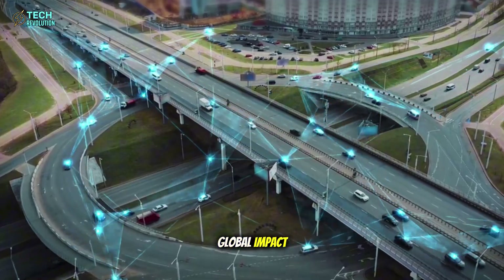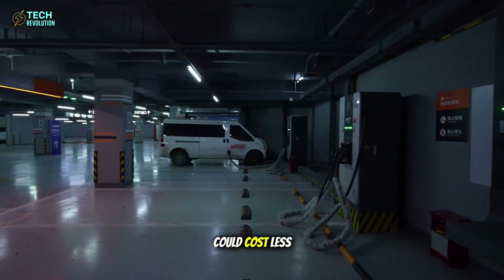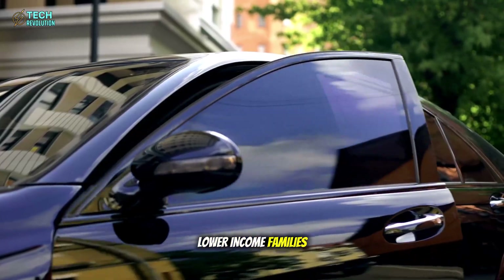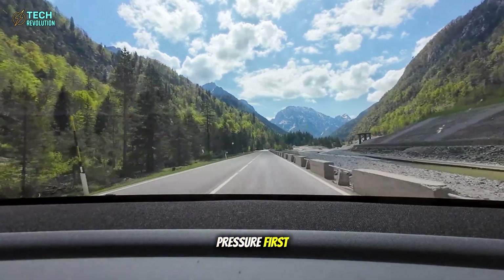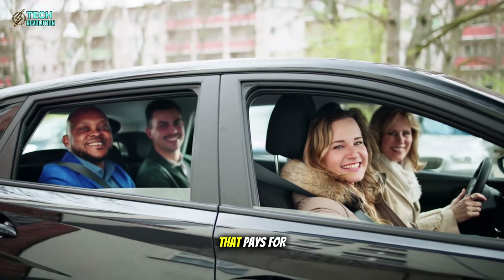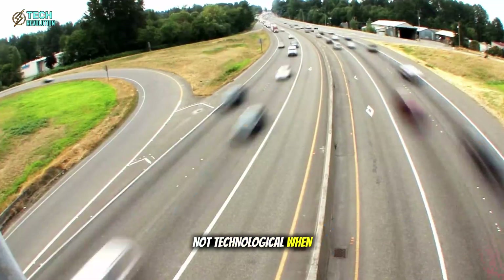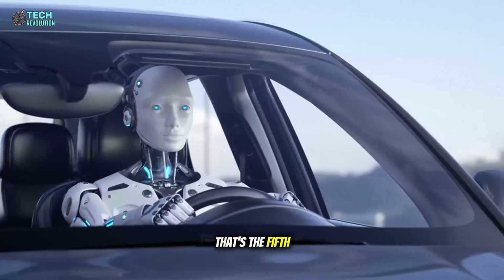Now picture the global impact. At under $10,000, and with government credits slashing that further, the Model 2 could cost less than $85 a month to own — less than a monthly subway pass in cities like New York or London. For millions of lower-income families, it's not just a vehicle — it's liberation. Public transport systems will feel the pressure first. Why take a crowded train when you can own, or share, a self-driving Tesla that pays for itself? This is mobility democratized. And the real shockwave will be social, not technological. When transportation becomes a right, not a luxury, entire economies shift. That's the fifth card: mass adoption.